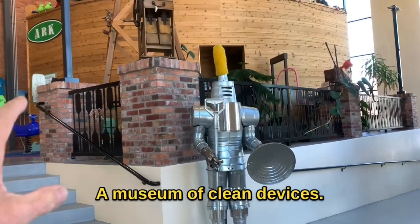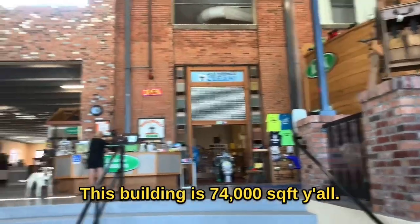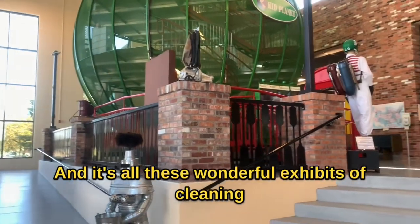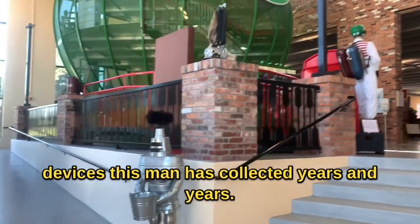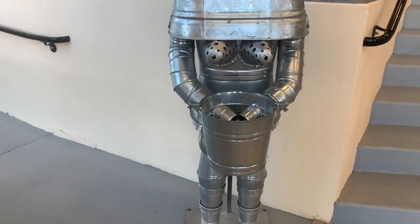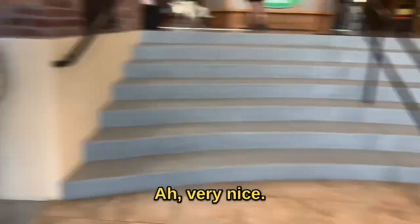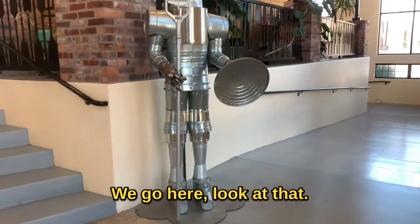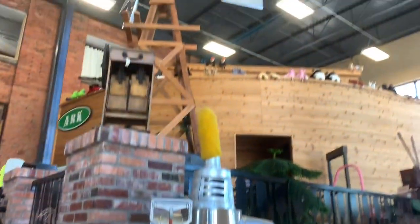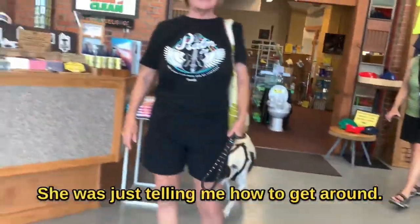Now, how different, right? A Museum of Clean devices. This building is 74,000 square feet, y'all, and it's all these wonderful exhibits of cleaning devices. This man has collected years and years. Very nice — let's go here. Look at that. Let's go up there and take a look. She was just telling me how to get around.